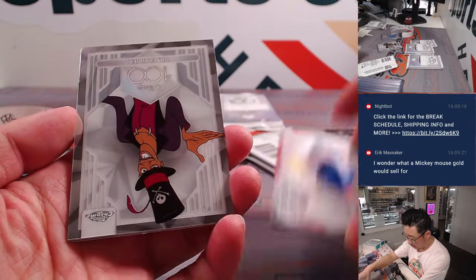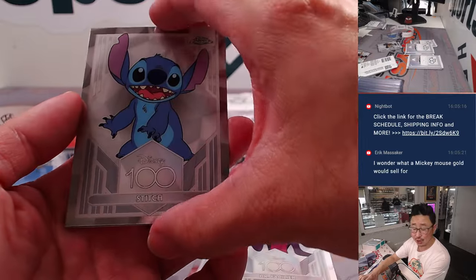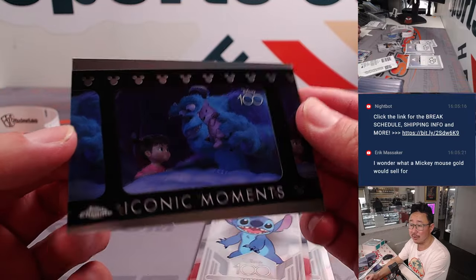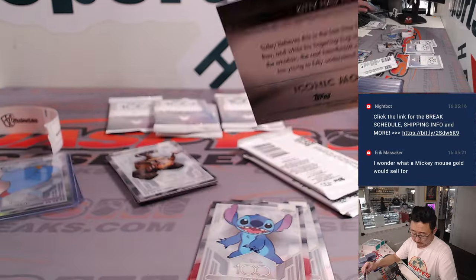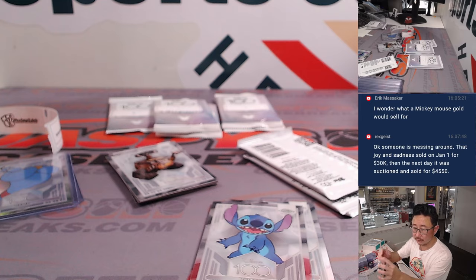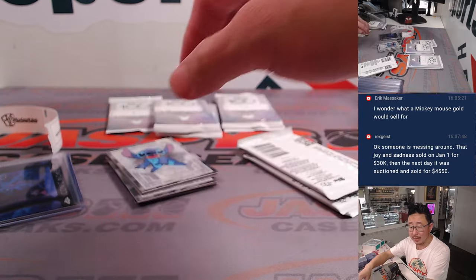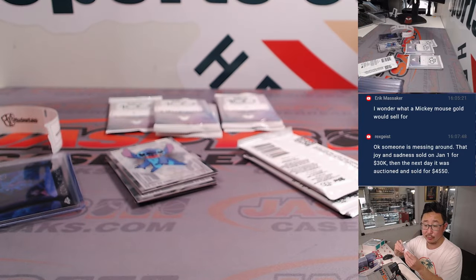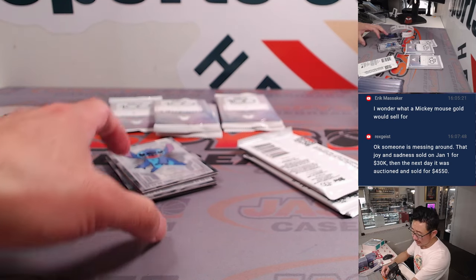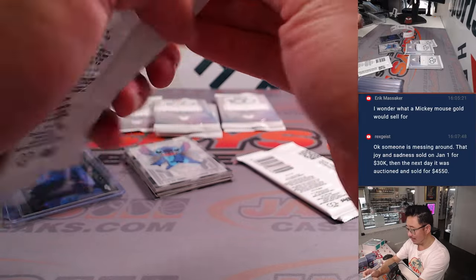Just Keep Swimming — Dory, Dr. Facilier, there's Stitch, and some iconic moments right now. It's an iconic one — Mike Wazowski. Monster Inc. Oh, someone's messing around. Rex is reporting that Joy and Sadness one-of-one that sold for $30,000 — the next day, so maybe it was a false flag, a false bid. Okay, so it sold for $4,500. That makes a little more sense.